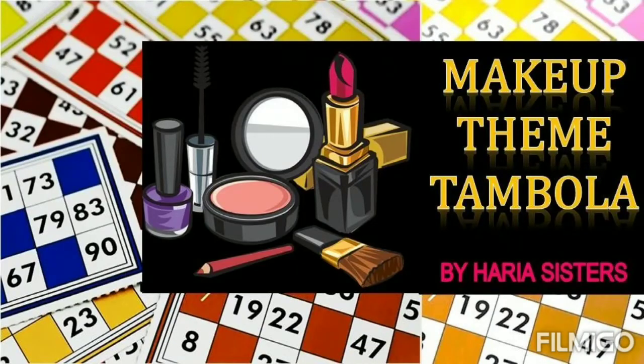Hey you guys, welcome back to our channel! We Hariya Sisters are back again with a very simple yet very unique tambola — it's a makeup theme tambola. So let's get into the video.